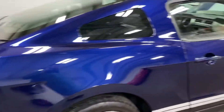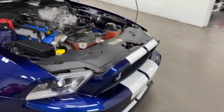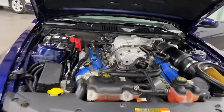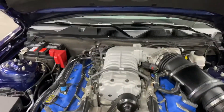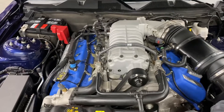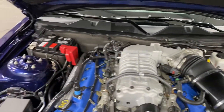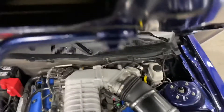Paint is in great shape on this car — looks fantastic. Up front in the engine bay, there's the V8 5.4-liter engine producing 550 horsepower, paired to a six-speed manual transmission. Everything's neat and tidy as it should be.